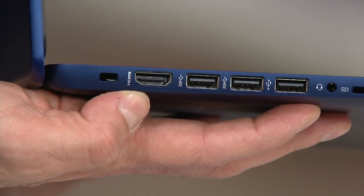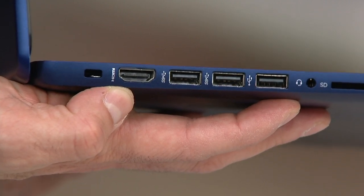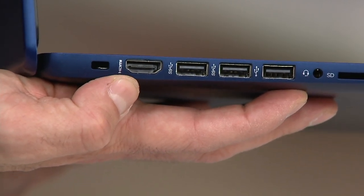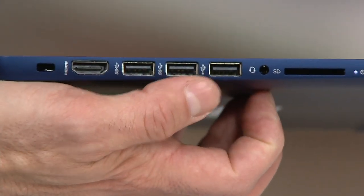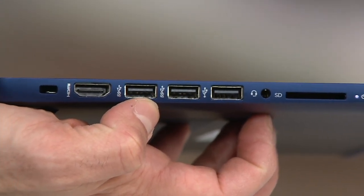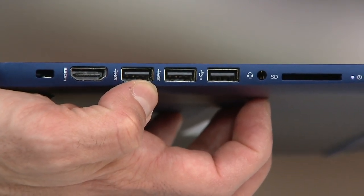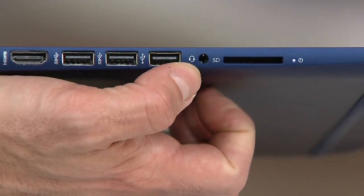Right over here you have an HDMI out. If you're going to be doing a lot of streaming — and the computer's name is the Stream — so you're probably going to be watching Netflix, Hulu, maybe QVC.com, Disney Plus. You can plug in an HDMI cord and extend your display, mirroring what's on your computer screen to another monitor or TV. Then you've got three USB ports, two of which are super speed — they transfer at 10 times faster than your standard USB, so you can transfer large files in seconds instead of minutes.